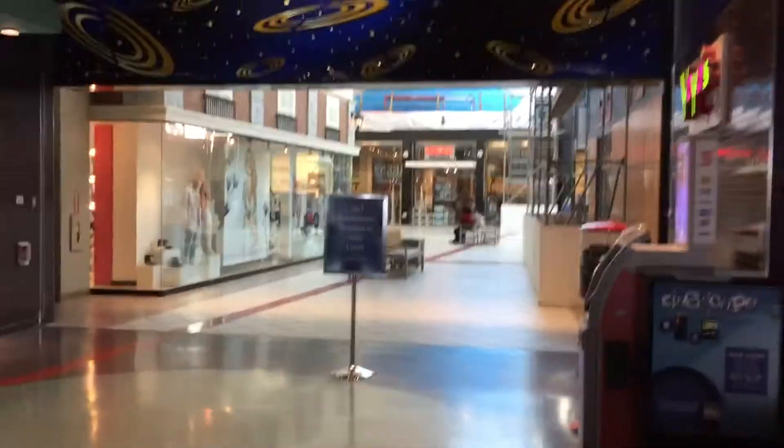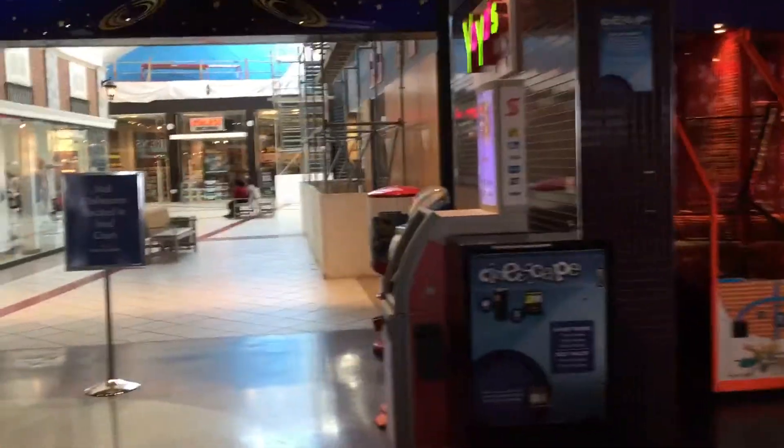What's up YouTube? GabeLowry8260 here and we're back for another video. Today we're gonna be looking at the Venture Mall. It was facing the hallway to the movie area where the arcade is.